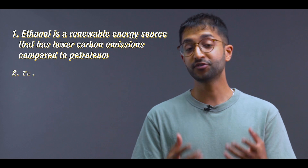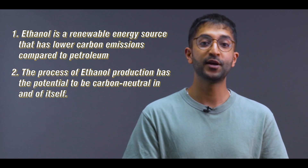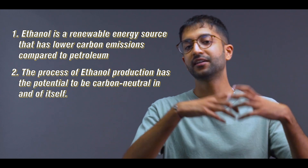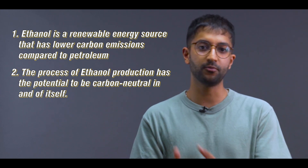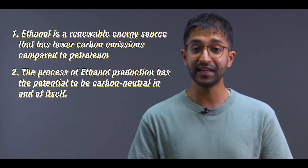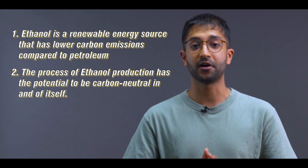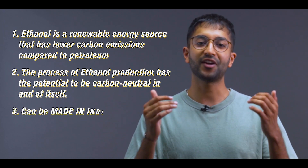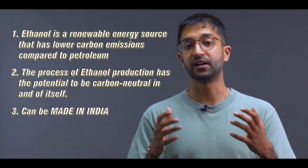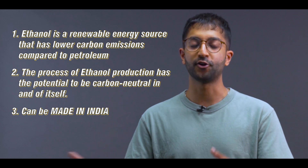Secondly, producing ethanol can be a carbon-neutral process itself. Even food and plant waste can be used to make ethanol, so the entire process of making ethanol versus petrol — ethanol is way cleaner. Thirdly, and perhaps most importantly for our government, ethanol can be made right here in India, which will reduce our country's reliance on oil imports and in fact boost the farming economy.